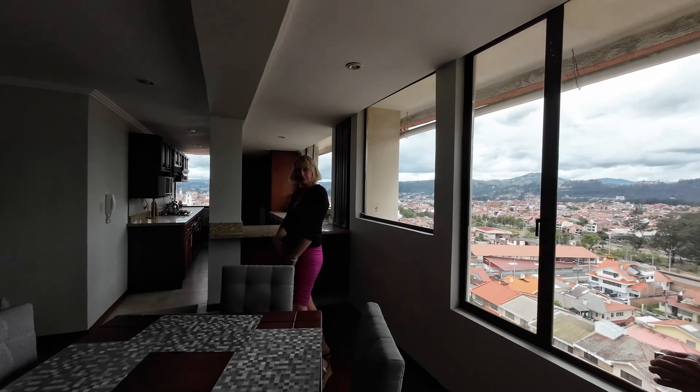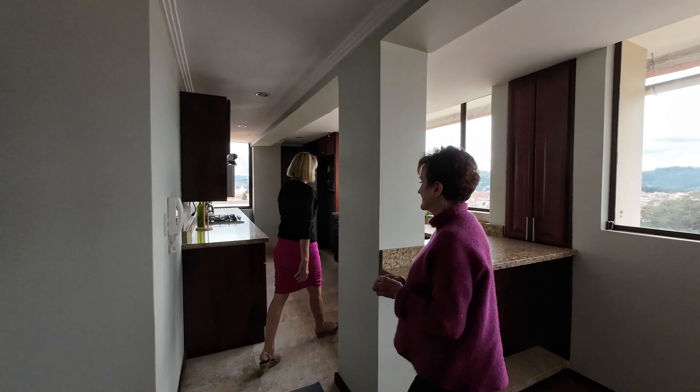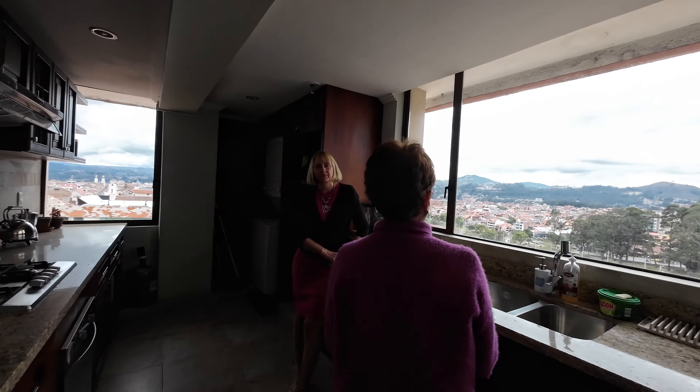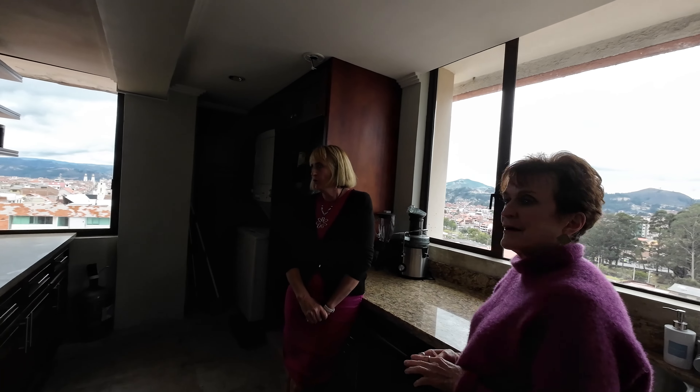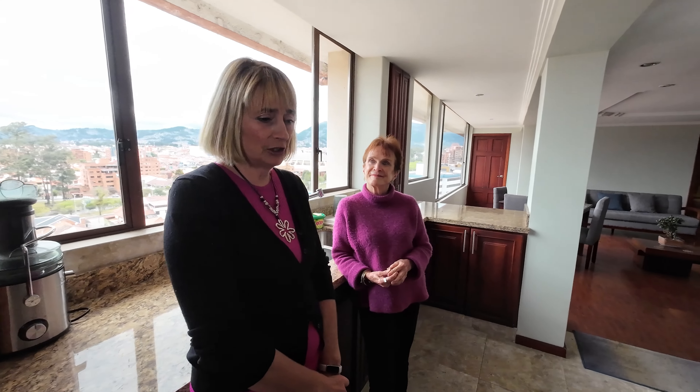Let's go back into this beautiful kitchen and discuss the price. To recap: two bedrooms, two baths, a beautiful kitchen, and everything is included — the fridge, the stove, washer, dryer, microwave, and juicer.